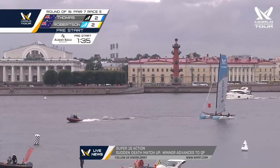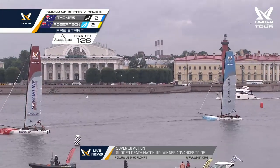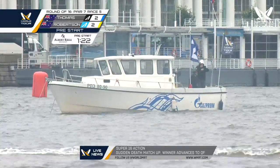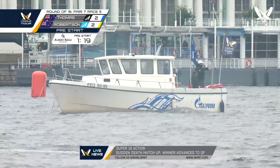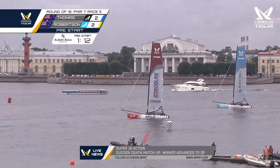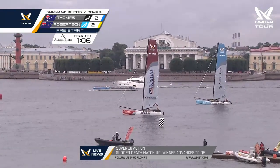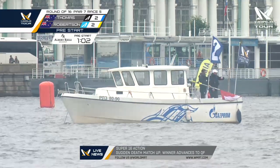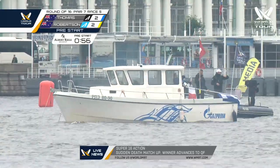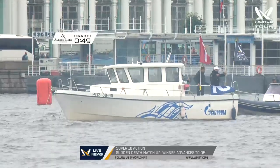Maybe they know something we don't — they may have canned that race, because I don't even see Thomas. Two minutes to go — that's just a very relaxed Phil Robertson. To be honest, we're not quite sure what's going on, but we'll give an update when we do. Robertson is not really moving there, yet the signal boat still has time. I'm going to guess that start is not Stephen Thomas and Phil Robertson, which means in 50 seconds, two other boats are starting.